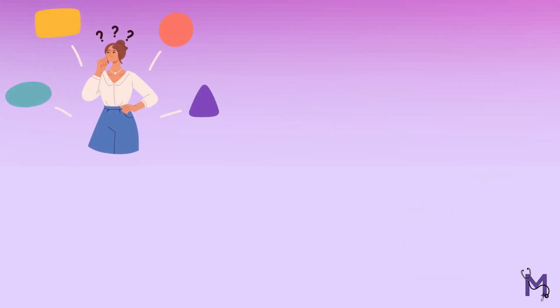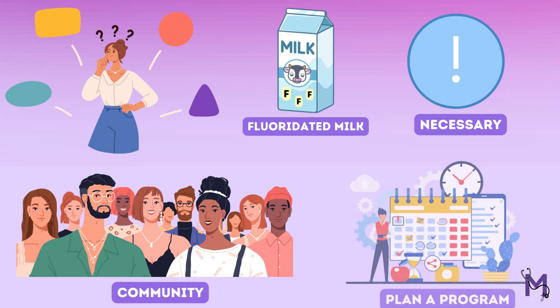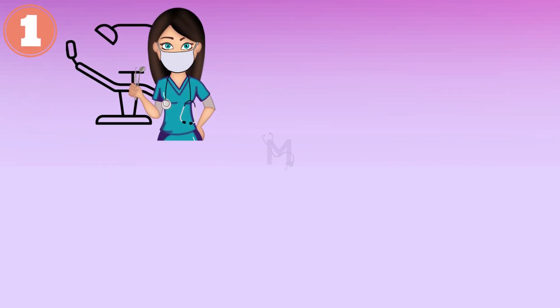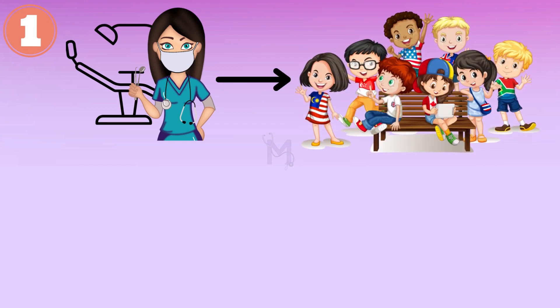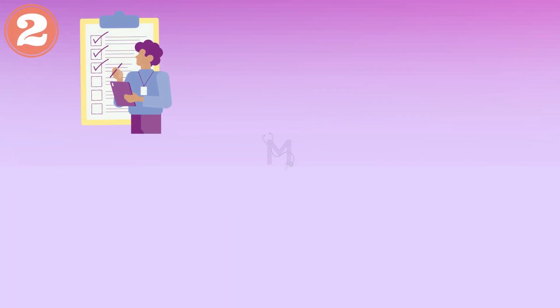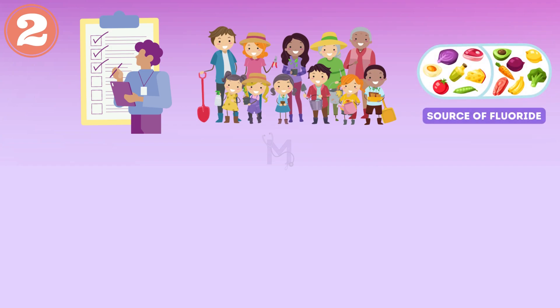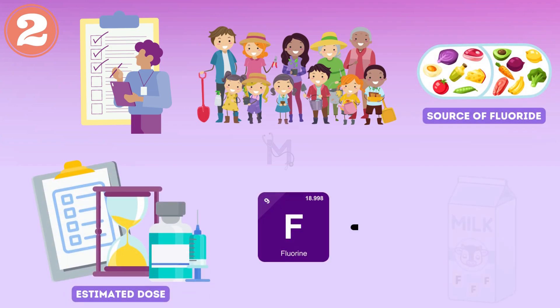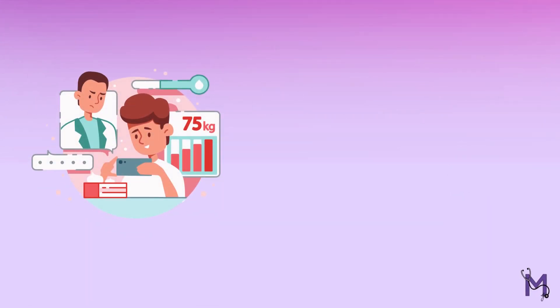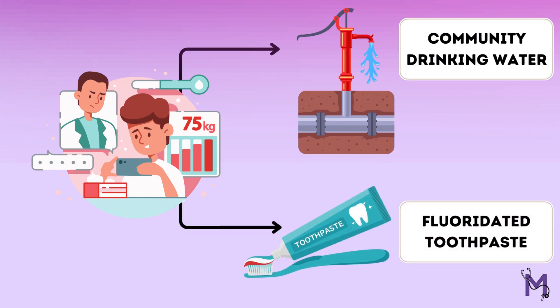There are several points to be considered when deciding whether milk fluoridation is necessary for any given community and then to plan a program for the same. We will first begin by examining the dental health status within the community, especially that of the children. If the DMFT index among the children is noted to be moderate to very high, then there is a clear indication for a caries preventive program. We will then check whether the community has already been exposed to any other source of fluoride — for example, evaluation of the levels of fluoride in the community drinking water, or if the people are using fluoridated toothpaste — before deciding on the estimated dose of fluoride to be delivered in the milk.